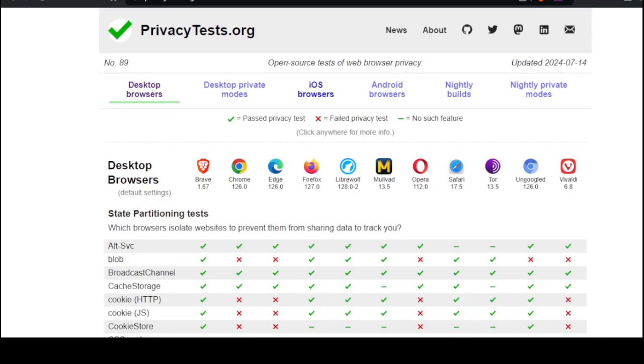Desktop browsers — we have Brave, Chrome, Edge, Firefox, LibreWolf, Mulvad, Opera, Safari, Tor, and ungoogled.